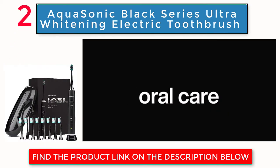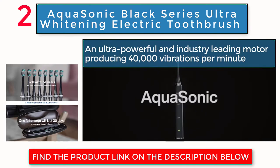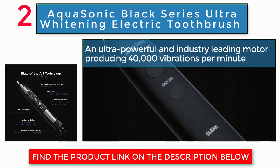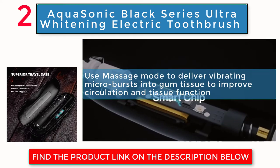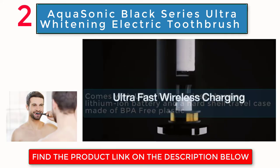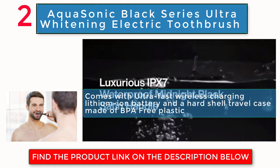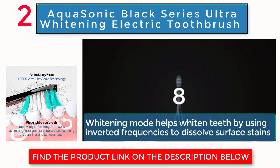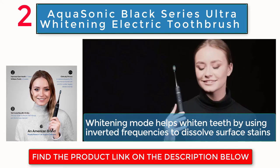AquaSonic Black Series Ultra-Whitening Electric Toothbrush. An ultra-powerful and industry-leading motor producing 40,000 vibrations per minute. Use massage mode to deliver vibrating microbursts into gum tissue to improve circulation and tissue function. Comes with ultra-fast wireless charging lithium-ion battery and a hard-shell travel case made of BPA-free plastic. Whitening mode helps whiten teeth by using inverted frequencies to dissolve surface stains.